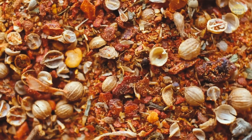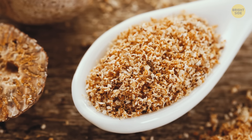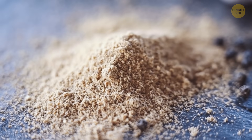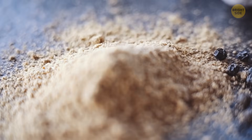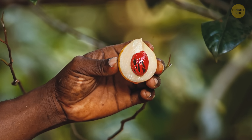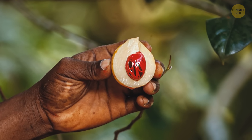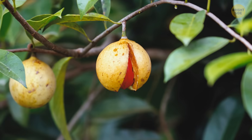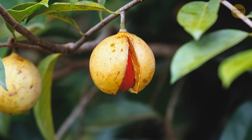Nutmeg is a strongly flavored spice used in many cuisines all over the globe. Despite its name, nutmeg isn't a nut — it's technically a seed native to the Spice Islands and East Indies tropical islands. Nutmeg grows on trees, and the seed itself is sealed in a shell. Once it's ripe, the outer shell cracks open.